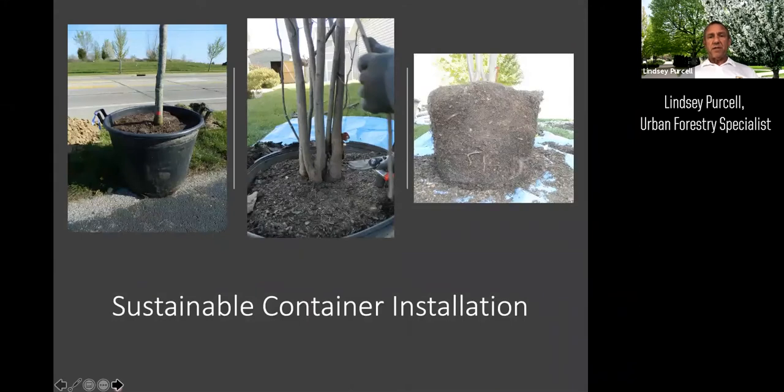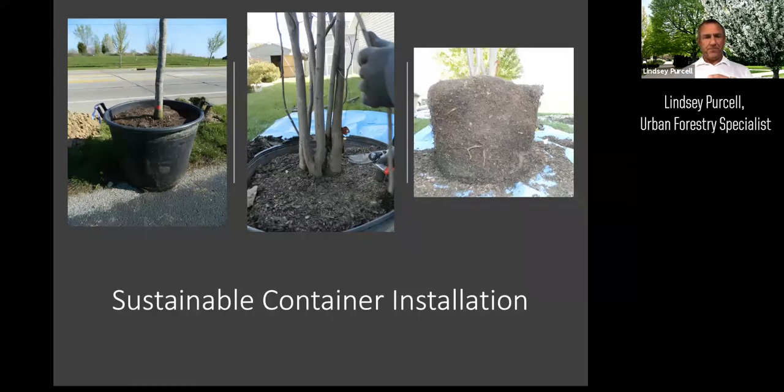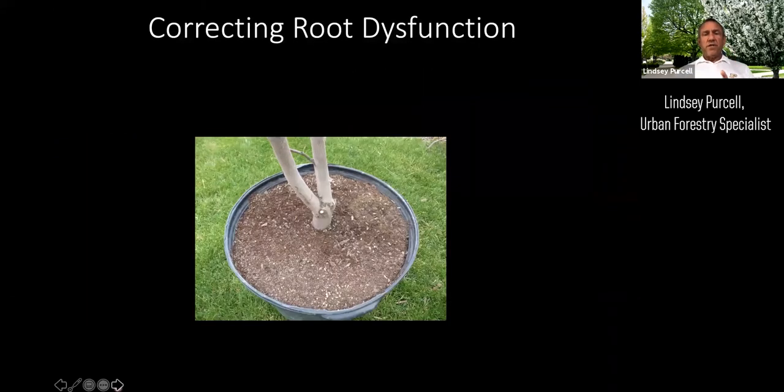Both balled and burlap and containerized plant materials have specific protocols for good planting techniques. For root dysfunction in container plants: because of smooth-walled containers, all have circling or girdling roots that grow in the shape of the container. Our whole goal with planting a containerized plant is to interfere with or interrupt that growing pattern.